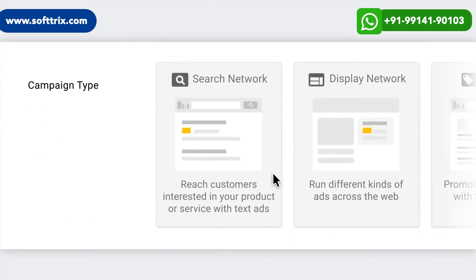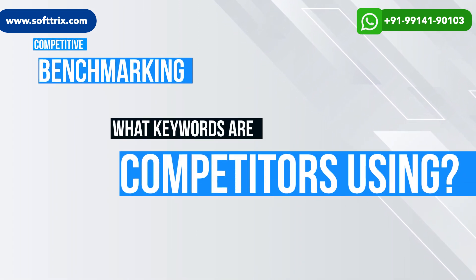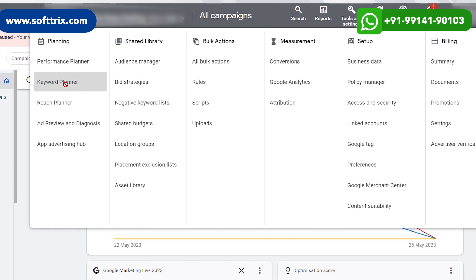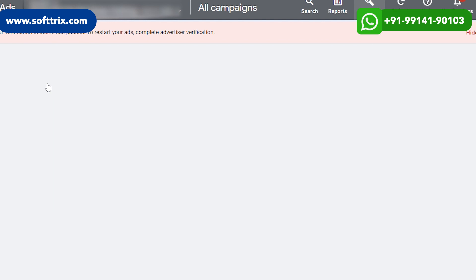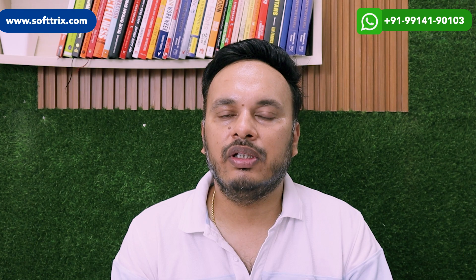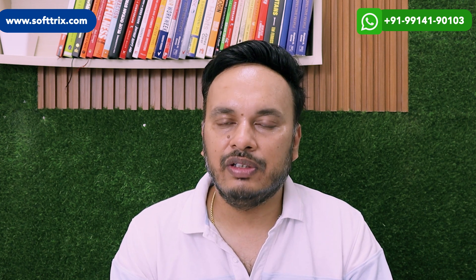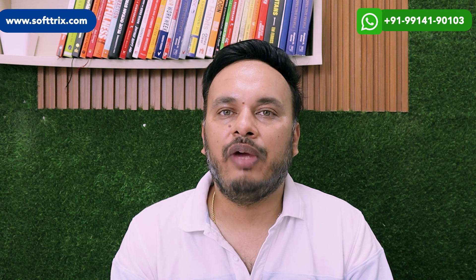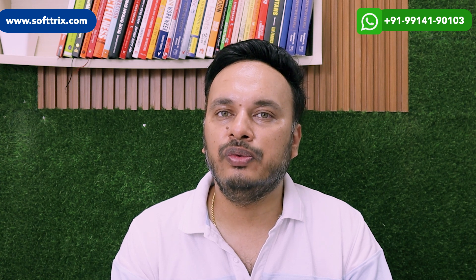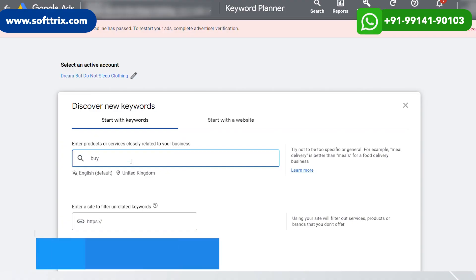We started with competitor benchmarking. We were able to see what keywords our competitors are using and then chose the relevant ones. We used those keywords in the Google Keyword Tool to find variations. The main strategy behind the keyword selection was to use high-intent keywords rather than keywords with high search volume. When I say high intent, what I mean is that instead of using the keyword 'gym wear', we use 'buy gym wear online'.